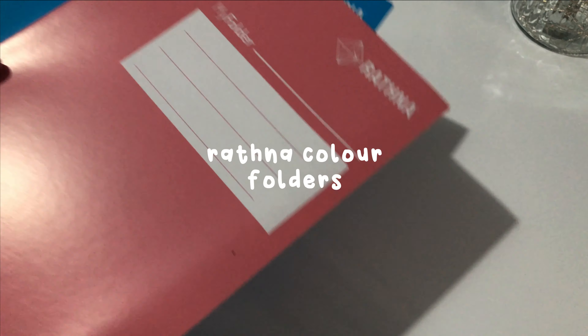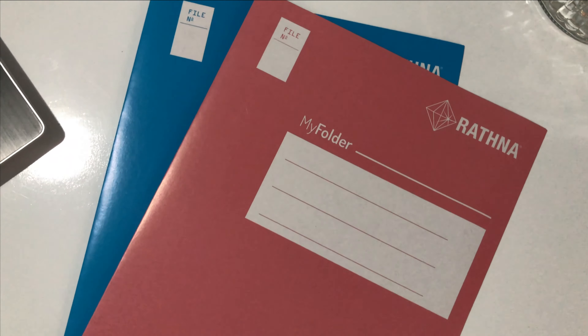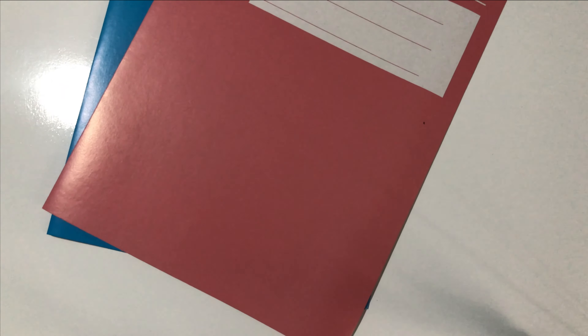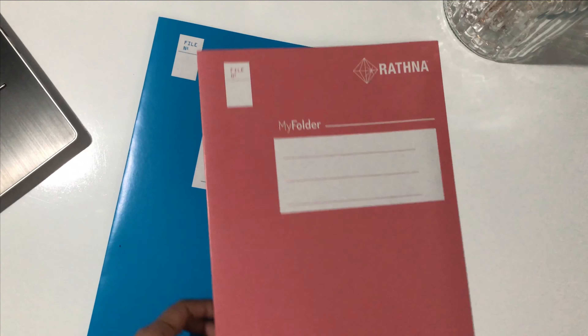Here we have Ratana color folders. They sent me two color folders in pink and blue. These will be helpful to keep your random find-around papers, short notes, mind maps and other papers that you don't want to misplace.